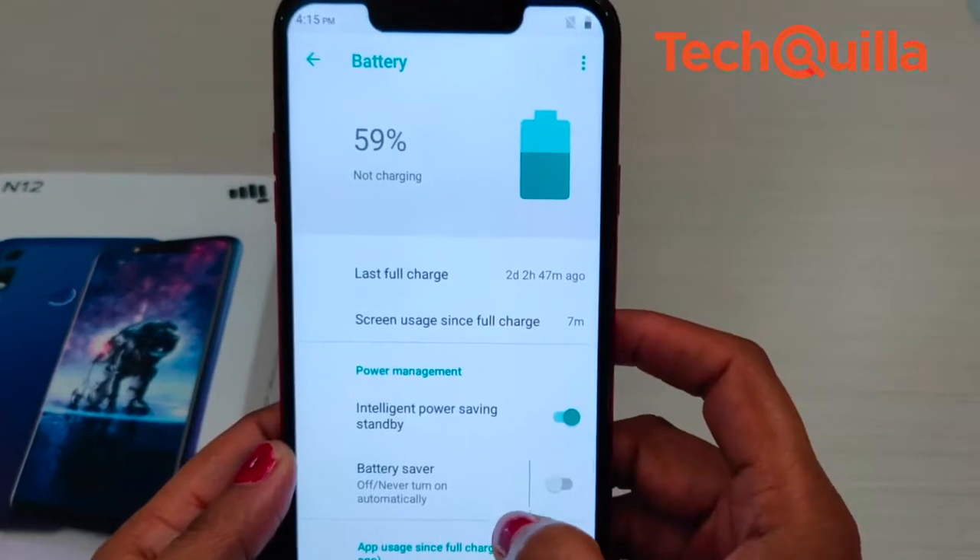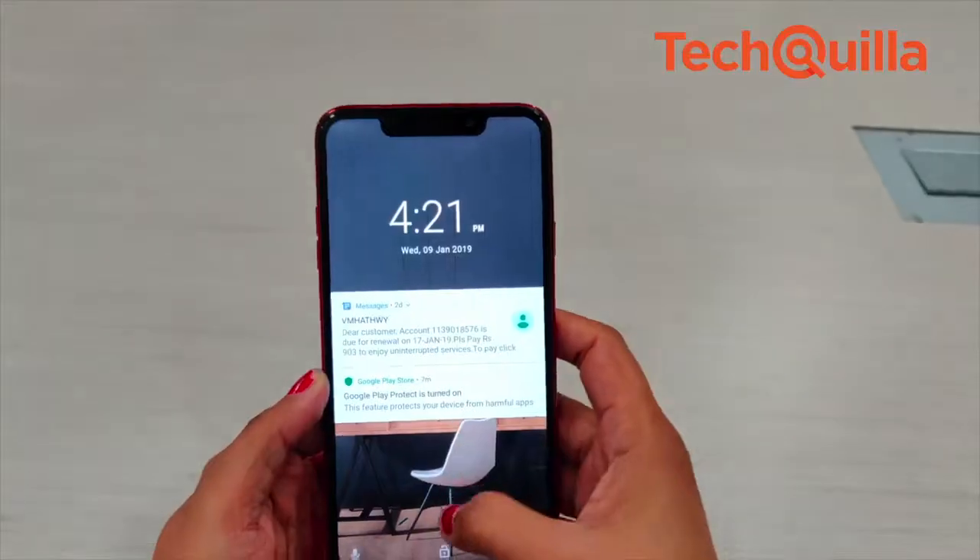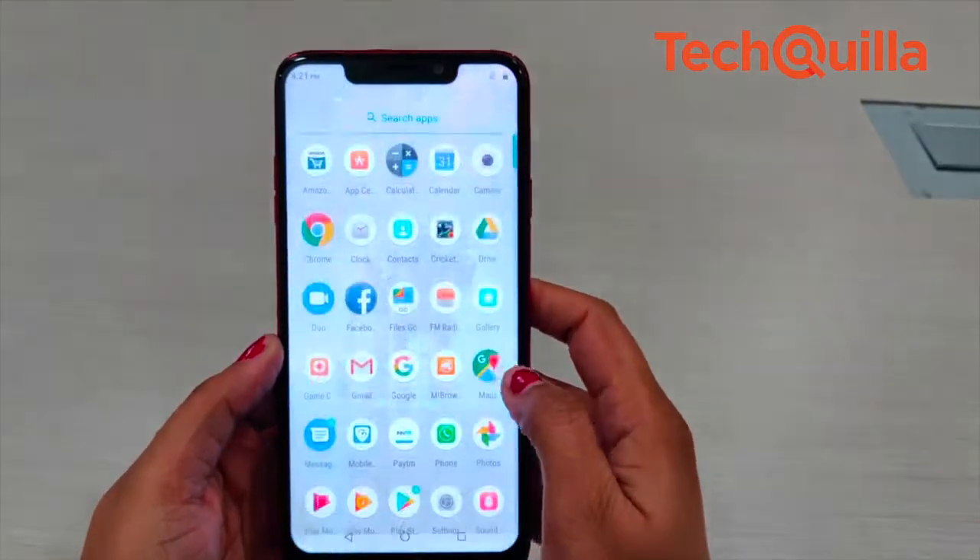Even as the phone houses a big battery, it does not offer any fast charging capability as it supports USB 2.0. The phone also comes with a lot of pre-loaded apps which users may find useless.